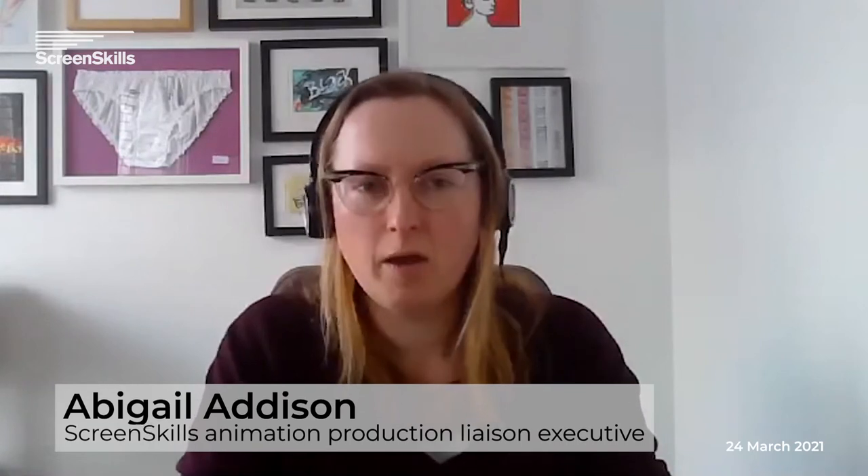Good afternoon, everyone. Thanks for joining us for the ScreenSkills introduction to 2D rigging. Really pleased that you could all be here this afternoon. We've got a really brilliant panel of speakers. I'm really delighted to introduce you to a brilliant panel this afternoon, chaired by Chris Carter, who is an animator, a rigger, and a pipeline director who specialises in 2D series production. He is currently head of 2D animation pipeline at Blue Zoo productions.